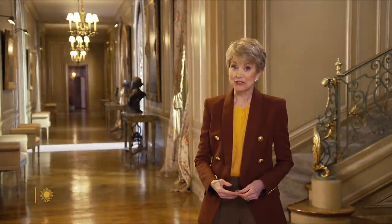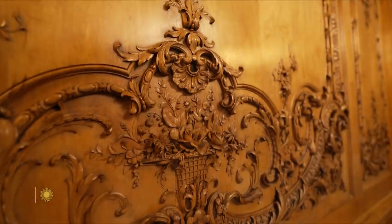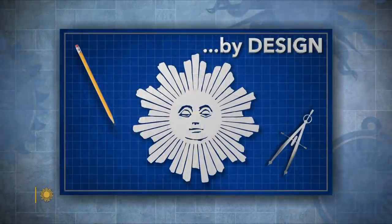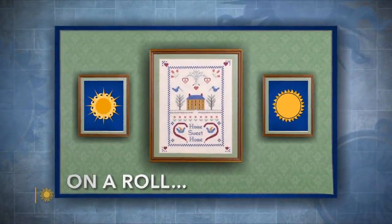Clearly, if these walls could talk, they'd have quite a tale to tell. There are walls at Bellasquardo paneled with 18th century carvings imported from chateaux in France. For those of us looking for something a little simpler, there's always wallpaper — which Nancy Giles shows us is also a tradition with a rich history.